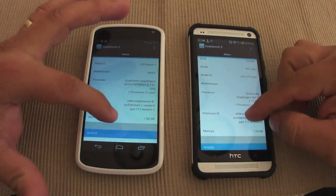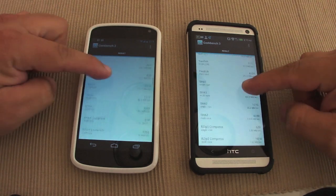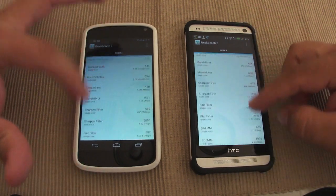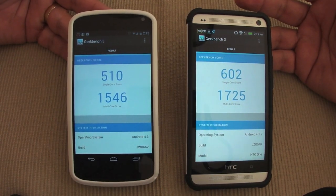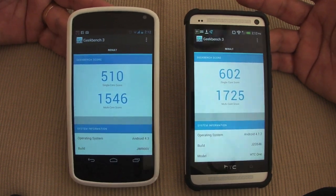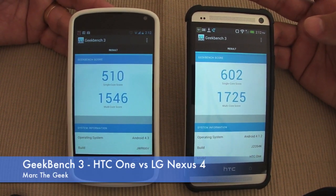Not bad. As you can see, you're going to see all the info and scores by different kinds of tests that this app does to the phone, which is pretty cool. A lot of things going on in the background here. Well guys, that's it. I just wanted to make this video comparison because Geekbench 3 just came out yesterday, and I wanted to compare the HTC One and the Nexus 4, which is an awesome phone too. Till next time, guys.